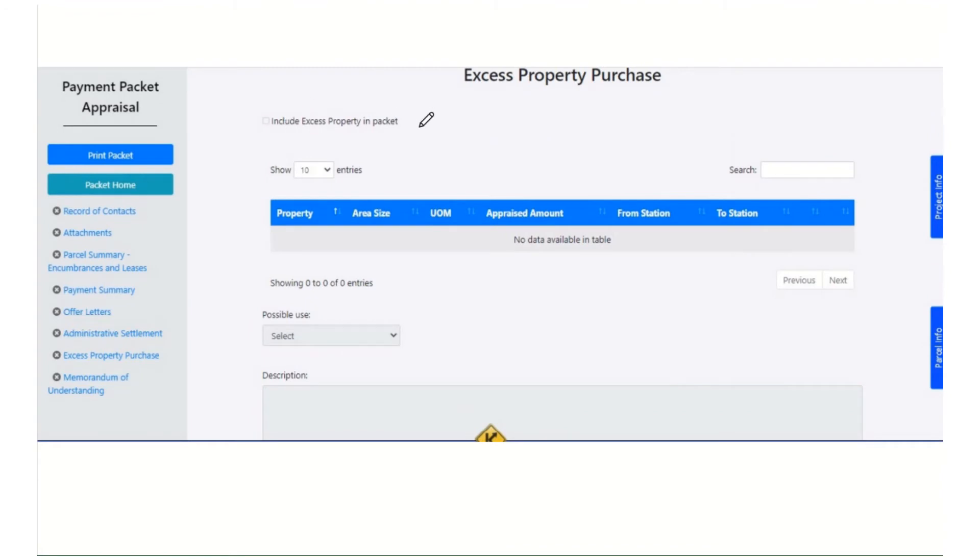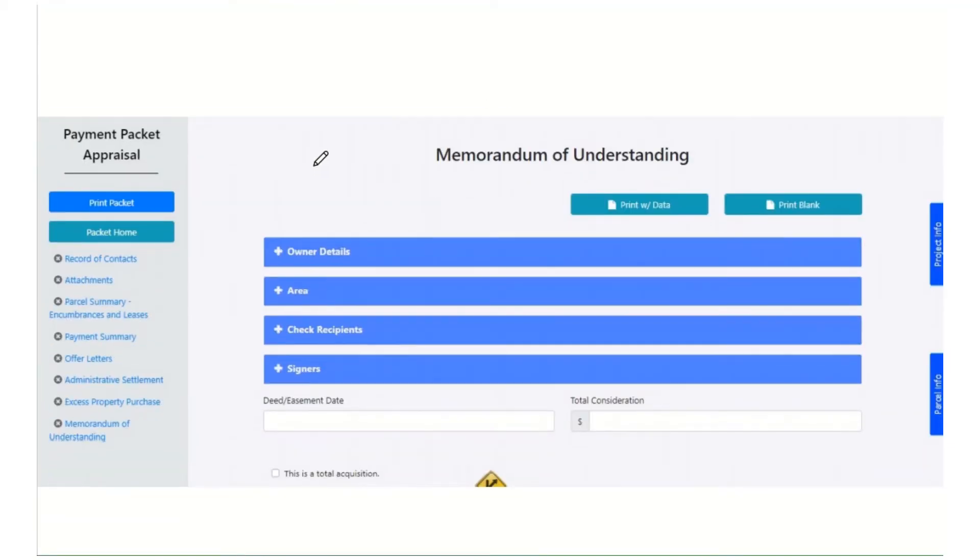The next section is also the same way — excess property. I can just check to include it or not as my situation deems. The next and last section is the memorandum of understanding. What you can do here is fill out your whole MOU — here's all the grids that are on the MOU, and all those checkboxes are down here too: is this a total, is this a partial, we're getting a sign, we're not getting a sign. All that is on there.